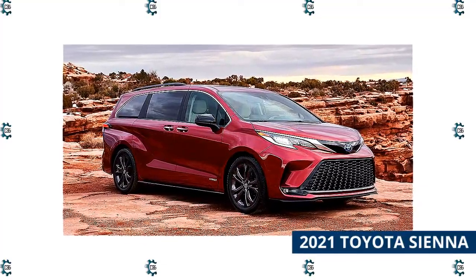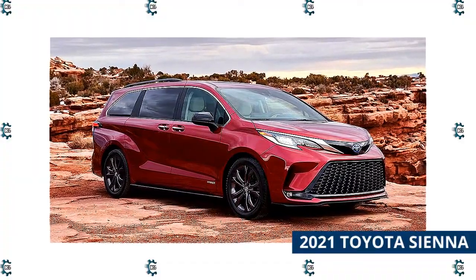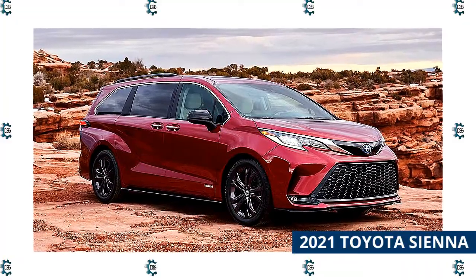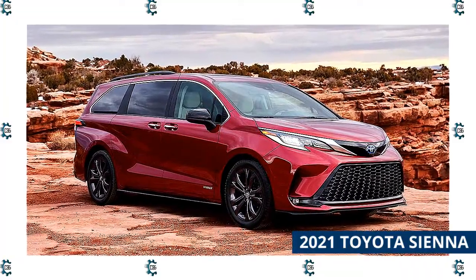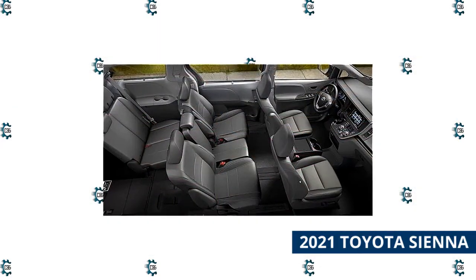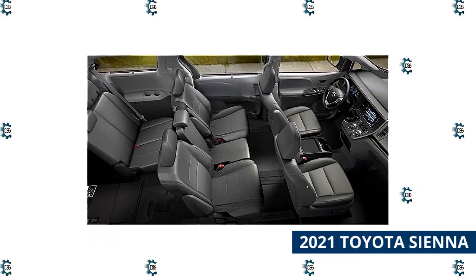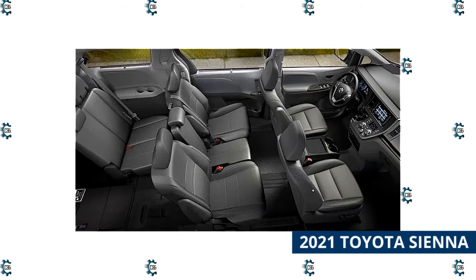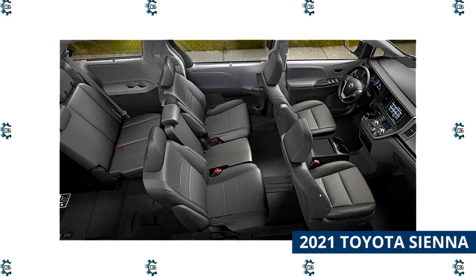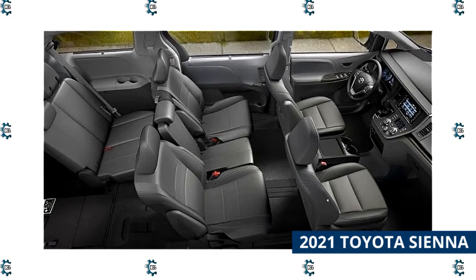The Sienna has traditionally earned excellent crash ratings and was a Top Safety Pick Plus in 2020. The changes Toyota made for 2021 give the Sienna combined fuel economy of 36 miles per gallon — the best fuel economy you can get in a minivan without needing a charging station. The Sienna continues to offer all-wheel drive, seating for up to eight people, and as much as 101 cubic feet of cargo space behind the front row. The new Toyota's heated second-row seats can slide forward and back by up to 25 inches, so you can enjoy the limo life.